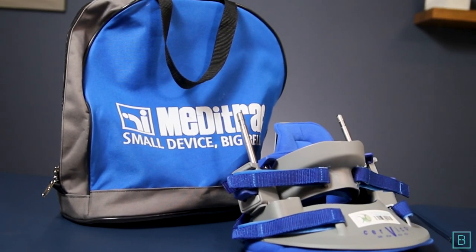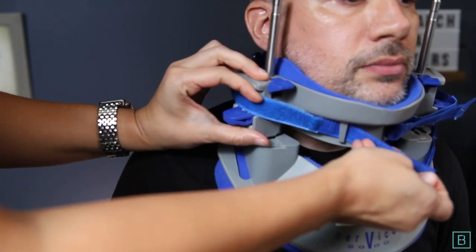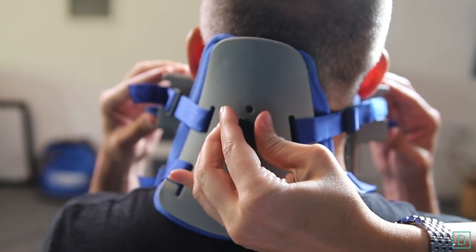The Cervico 2000 is a great way to counteract those forces. It's a spinal decompression device that enables your patient to be up and moving. It has micro adjustments, and it is, in my opinion, the future of spinal traction.